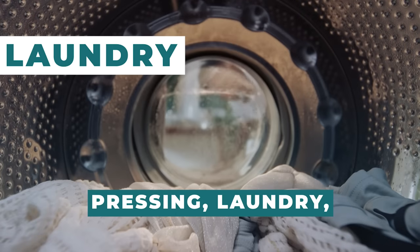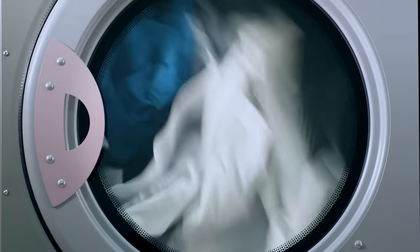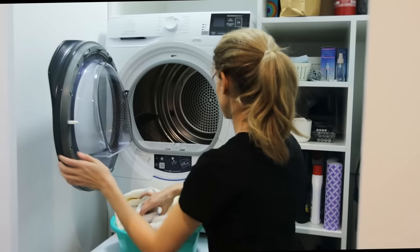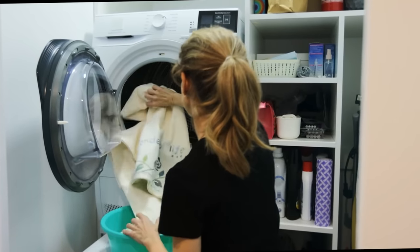Pressing laundry, including dry-cleaning services, are chargeable extras that can be requested through in-suite facilities. On Deck 9, there is a self-service guest laundry where you can use an iron, a washer, a dryer, and detergent for no extra charge.